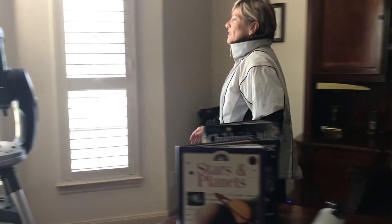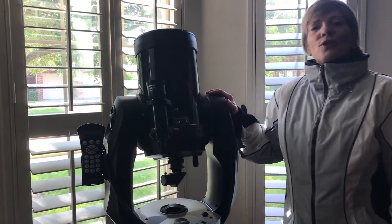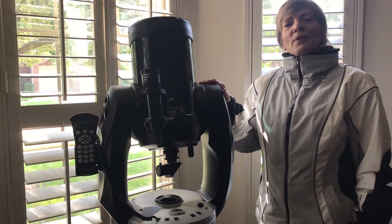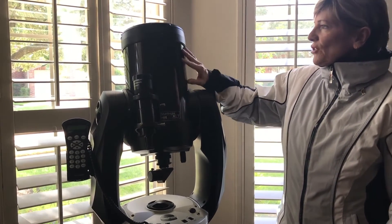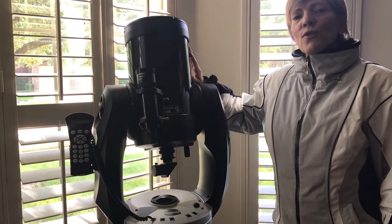We have a bigger telescope over here. This one right here — we've taken this one outside. We've seen the moon and its craters. We've seen Saturn and its rings. We've seen Jupiter and its moons. So this is a very powerful telescope and it's automatic and it can use GPS to find planets and stars for us.